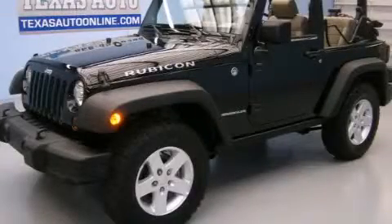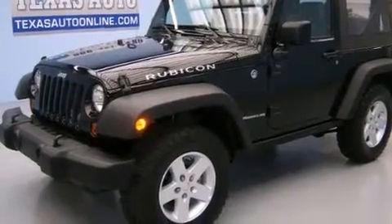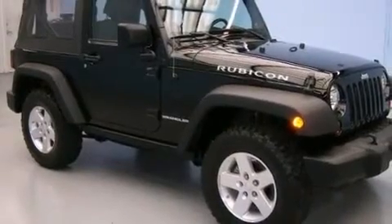This is a 2008 Jeep Wrangler Rubicon, built with trails in mind. It features a 3.8-liter, six-cylinder engine, a manual transmission, and the added capability of four-wheel drive.